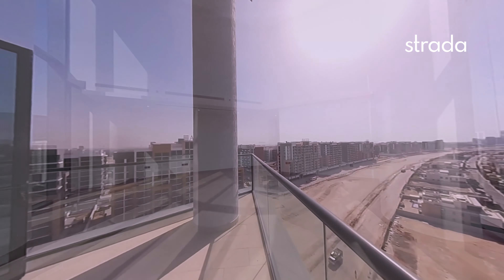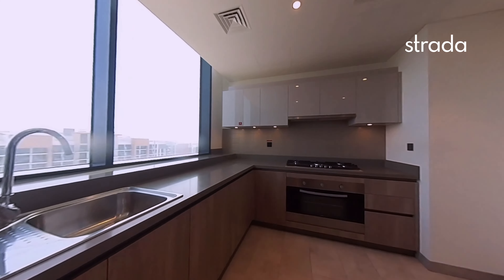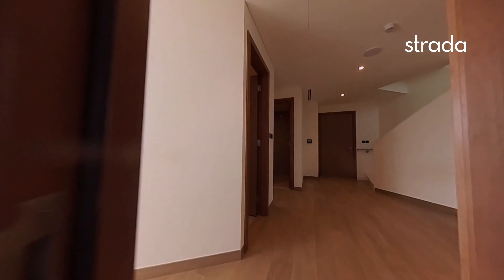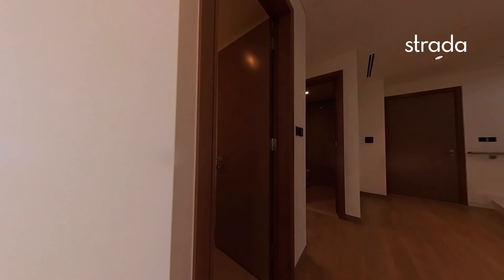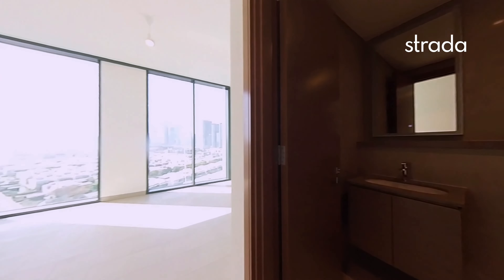As we go back inside, you go into the closed kitchen with fully integrated appliances — really top quality from Shoba.